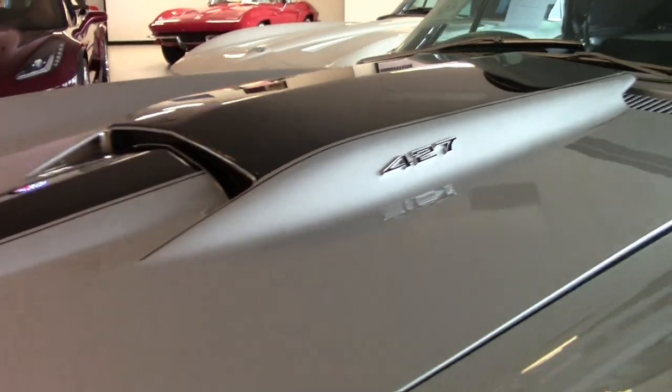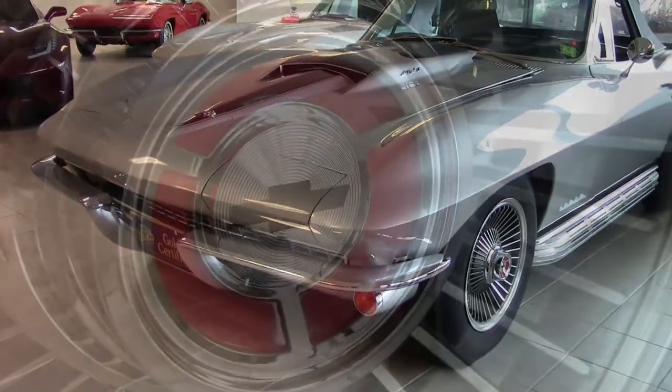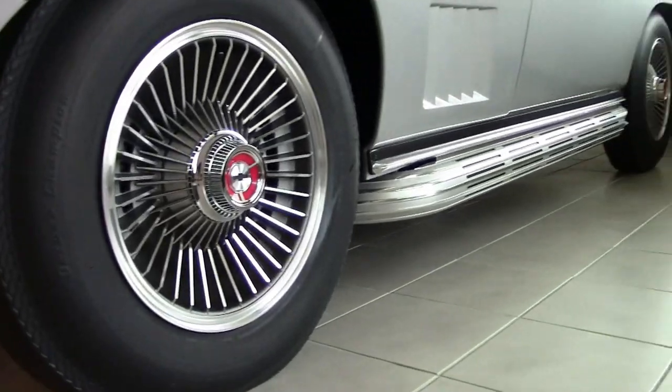Under the hood, you'll find a numbers-matching 435 horsepower, 427 cubic inch L71 engine, with a numbers-matching M21 four-speed manual transmission and matching numbers posi rear end.